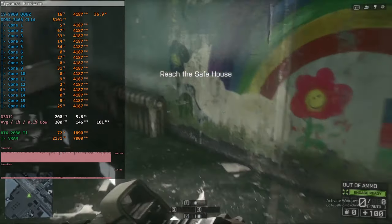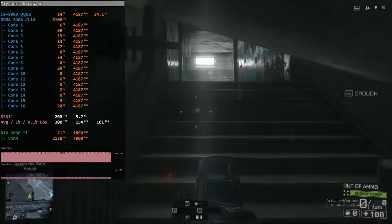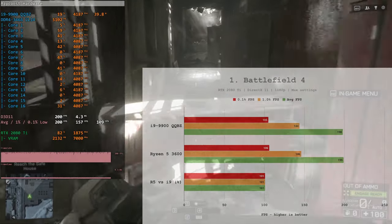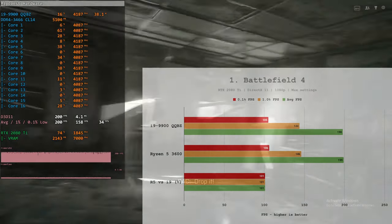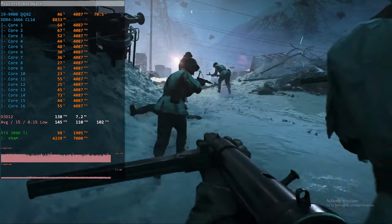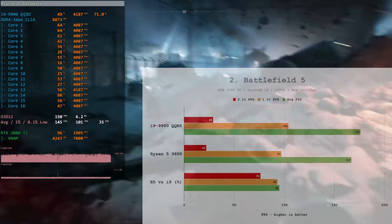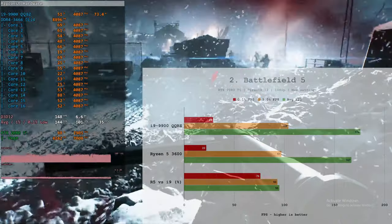Now let's look at how the Core i9-9900 QQBZ performs against the Ryzen 5 3600 in games and productivity tasks, starting with games first. In Battlefield 4, it's impossible to distinguish which CPU is used — the performance picture is identical, with Ryzen 5 3600 just 1% faster, well within the margin of error. In Battlefield 5, the two extra CPU cores of the Core i9-9900 QQBZ give it a slight advantage: 24% better 0.1% low FPS, 7% better 1% low FPS, and 5% better average FPS.